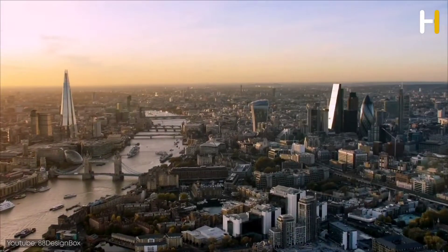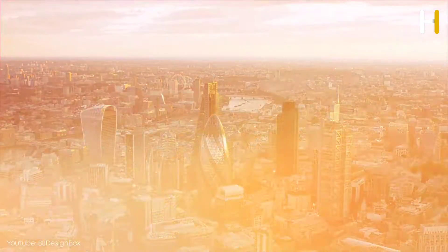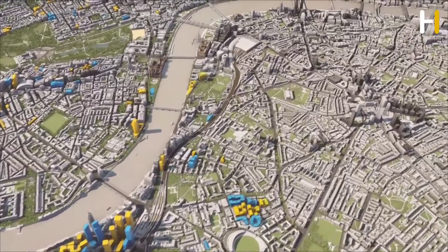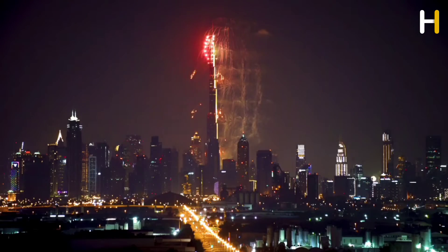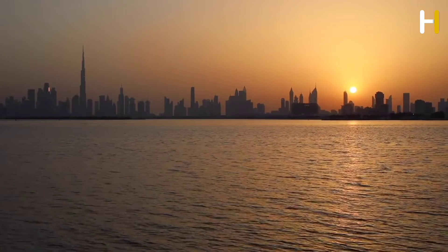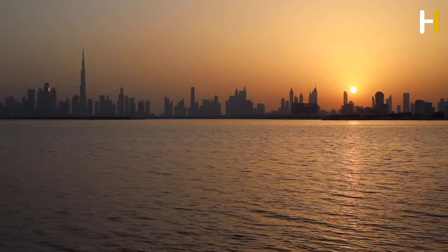Before we continue, I have a question for you: why aren't very tall buildings and towers built in London and even in Europe, while the Burj Khalifa, which was built in 2010, is now several times bigger than the tallest skyscraper in London? Be sure to write your answers in the comments.